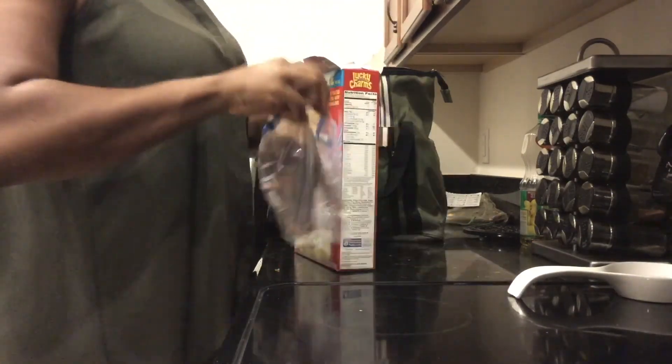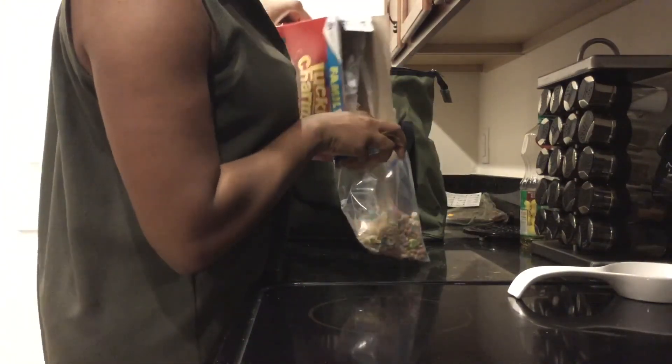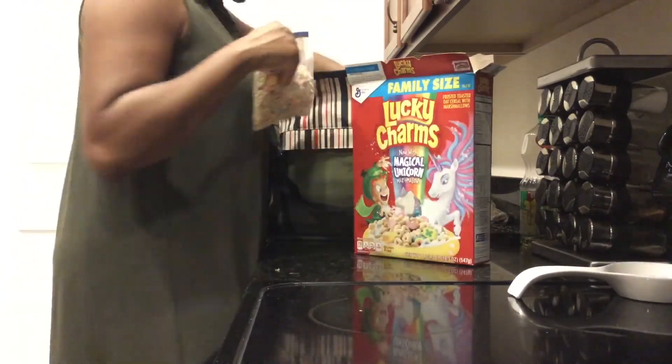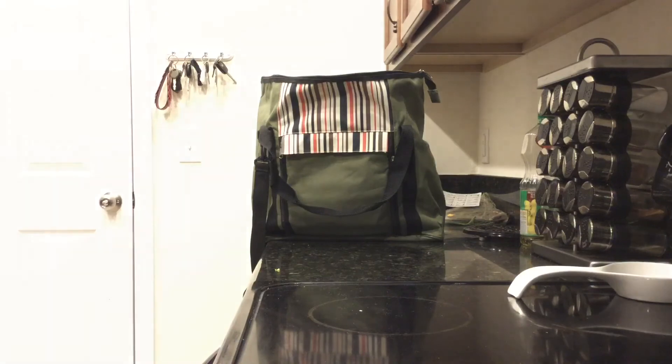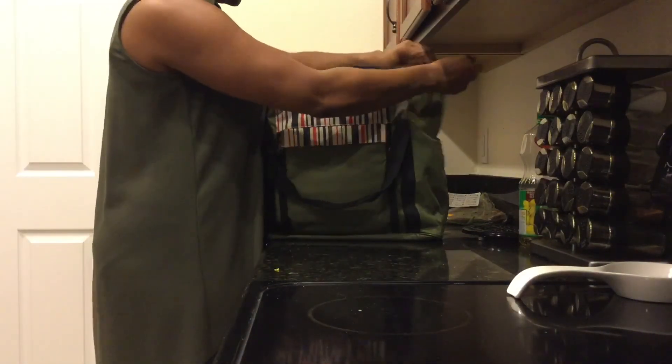Obviously I'm not taking the whole bag, so I'm separating out a little bit and putting it in a Ziploc bag and we'll be ready to go. I hope you guys enjoyed this video and got some tips on how to pack for your toddler. Remember to be bold, be blessed, and be bonded — see you guys next time!